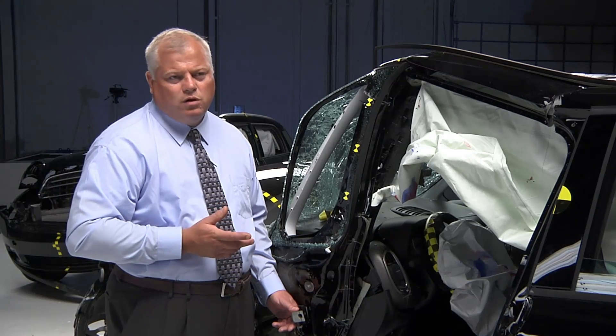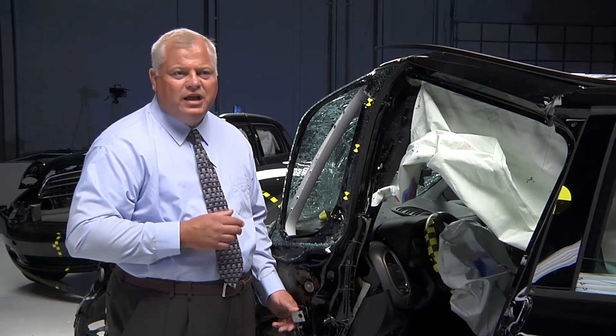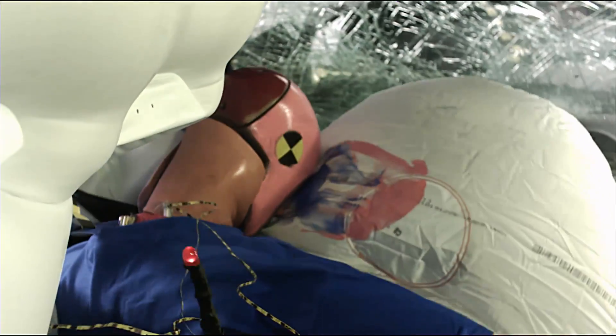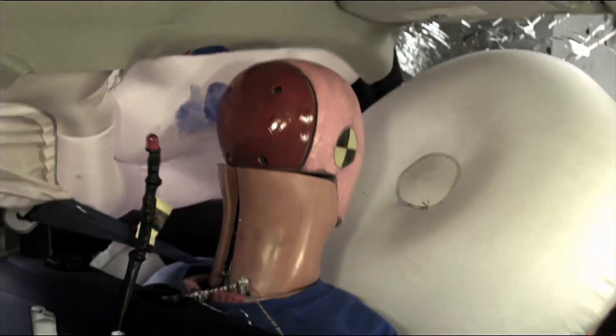In real world small overlap frontal crashes, head injuries are common. A frequent source of those injuries is the head hitting hard structure inside the car.